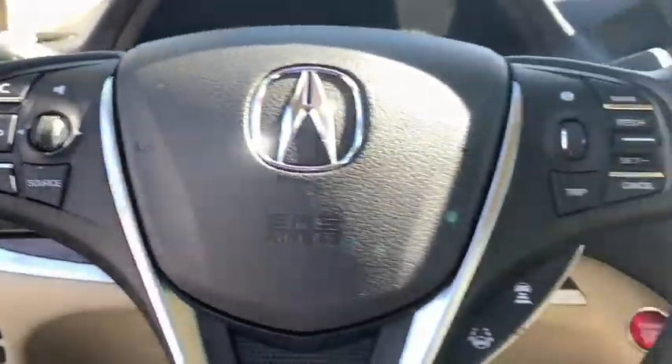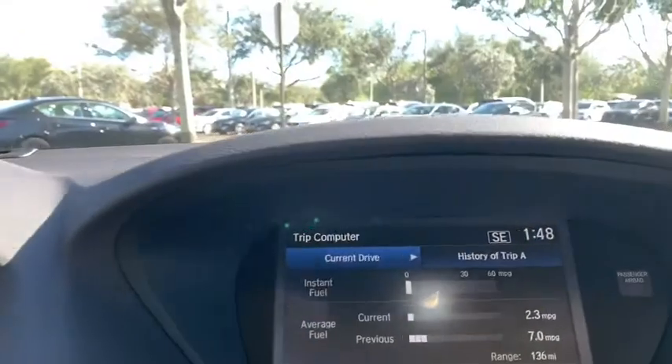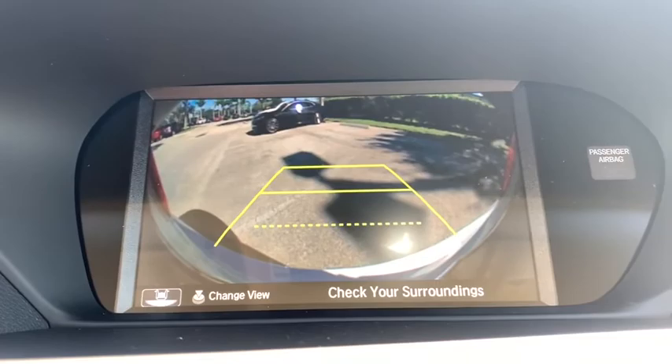CD player, trip computer, compass, heated front seat, tachometer, brake assist, power moonroof, remote keyless entry. Come take a test drive today.